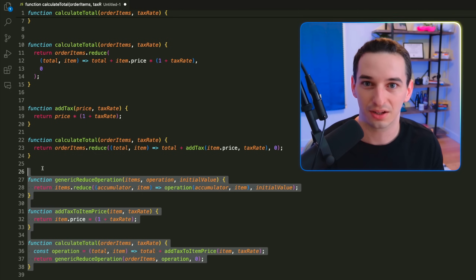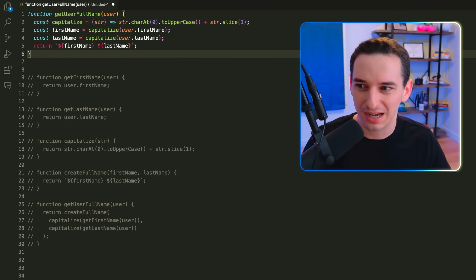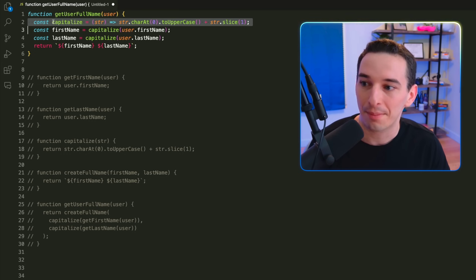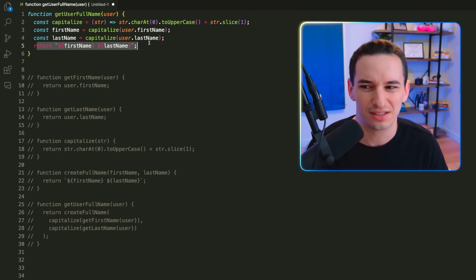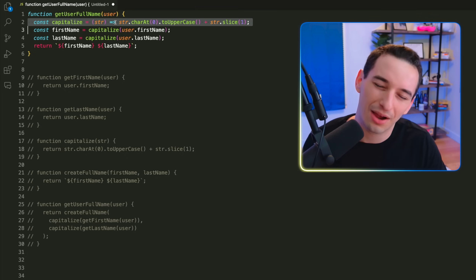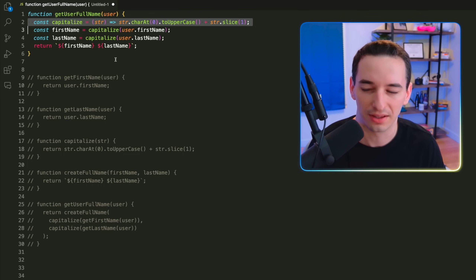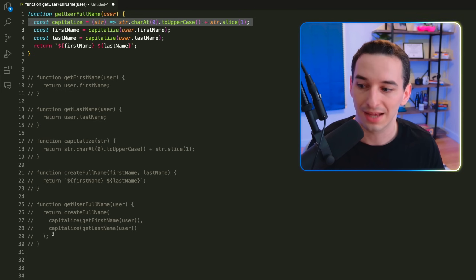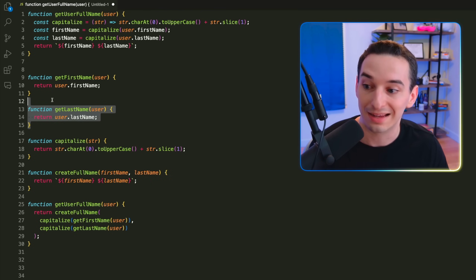Refactoring and writing generic code is good, but you can definitely go too far. Next, I want to talk about the idea that shorter functions are always better — I don't think that's necessarily true. Here we have 'getUserFullName' which takes a user, capitalizes first and last name, and returns them as a string. This is fine — 'capitalize' could be moved out if reused elsewhere, but the function itself is perfectly readable.